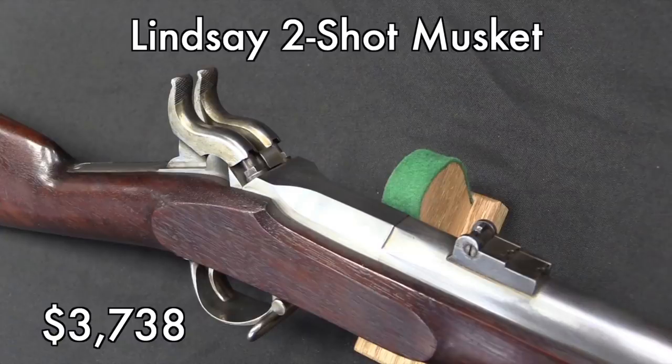This Lindsay musket was in fantastic condition, although I'm told that a lot of them actually are. I think a lot of these went into a government warehouse and never really saw use. But it's a super cool version of a pretty scarce Civil War two-shot musket. $3,700 doesn't surprise me at all, especially given its condition.